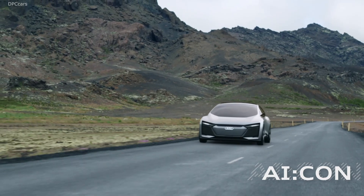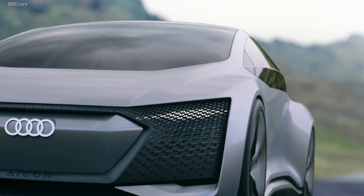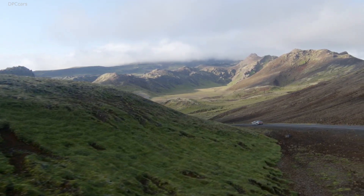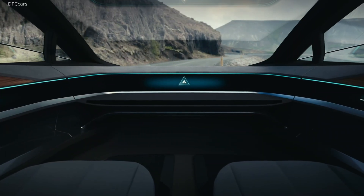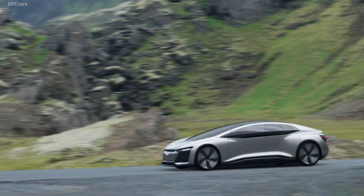A few years ago, we presented the Audi Icon. The Audi Icon has been designed for the specific use case of long distance travelling. The Audi Icon is the perfect vehicle to drive, for example, from Munich to Hamburg.